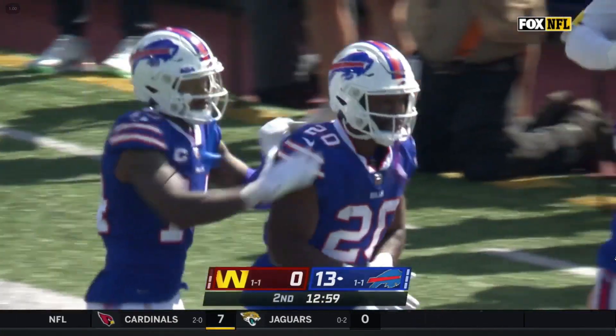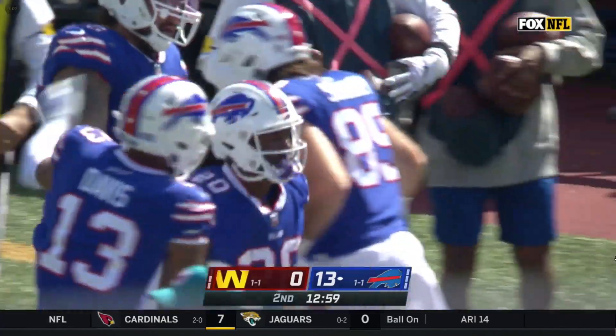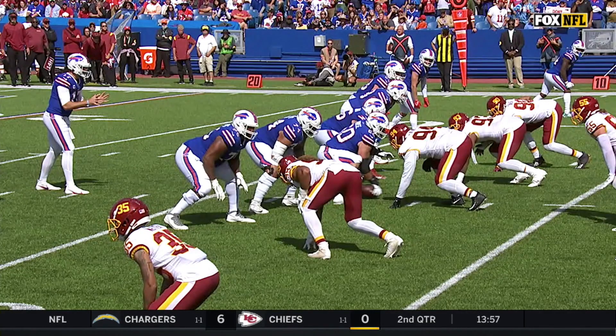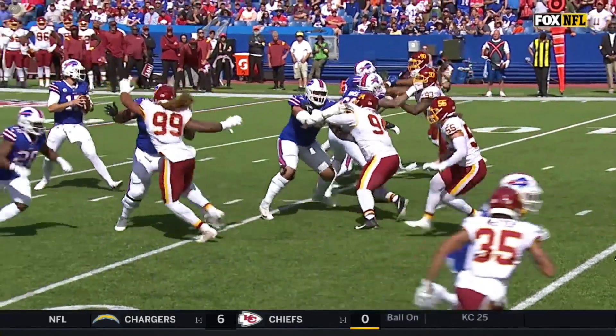The thing that I'm most impressed with right now, Chris, here through the first half, is just the poise and the presence in the pocket for Josh Allen. We all know about his big arm, but this has been really impressive here in the first half.